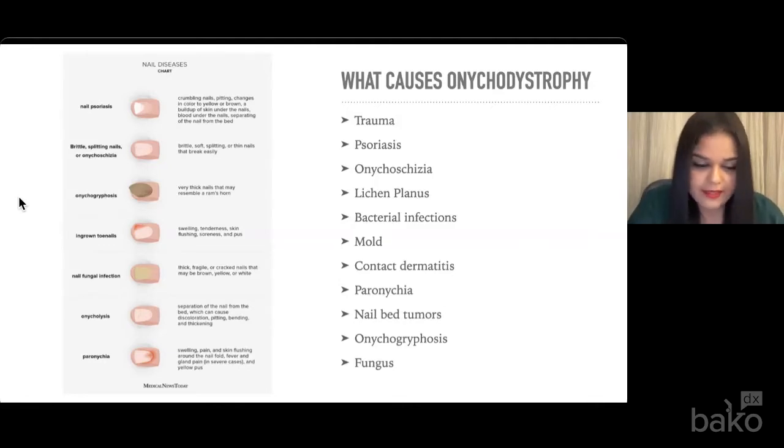Lichen planus is one that is tough for me to diagnose, mostly because it's an idiopathic T-cell mediated inflammatory condition where the nails become thin, rough, and ridged. This can be treated by actually injecting steroid into the nail matrix. I personally have not done this to patients, but in my research it's something I would consider trying if all else has failed.